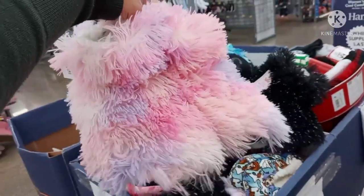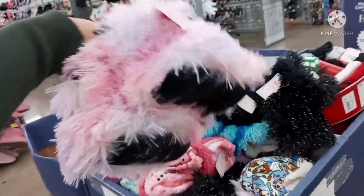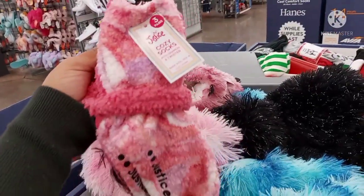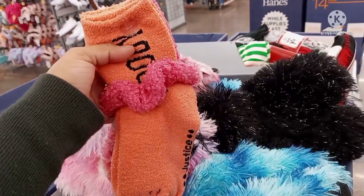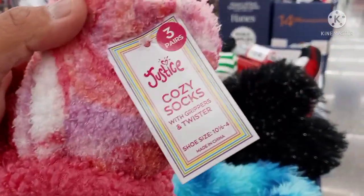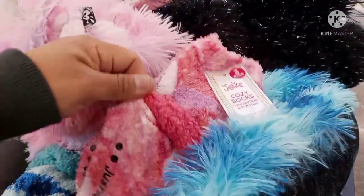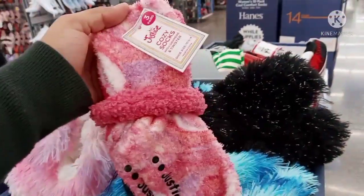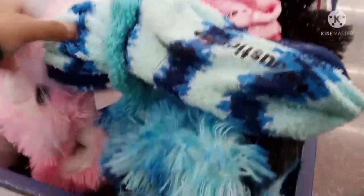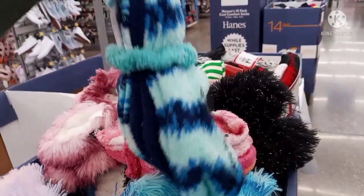They also have these right here — ringing up for $3. I think these were five to seven dollars on Black Friday. This is by Justice — it's three pairs and comes with a little headband twister. It has little grips at the bottom. For $3. They have this color as well. These are all Black Friday deals, lowered even more.